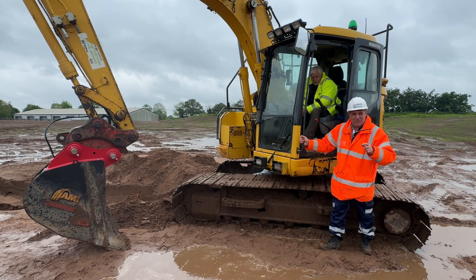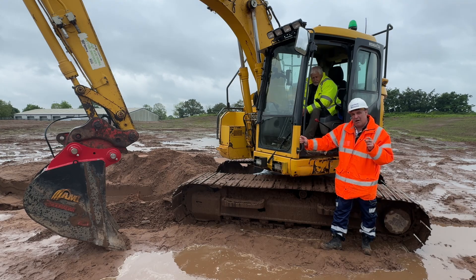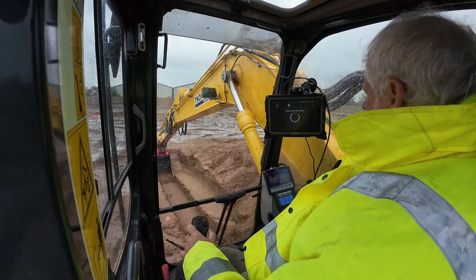Hi, I'm Peter Haddock and I'm here in the rain, typically for the UK at the moment, talking about LiveDig Radar from Rod Radar.